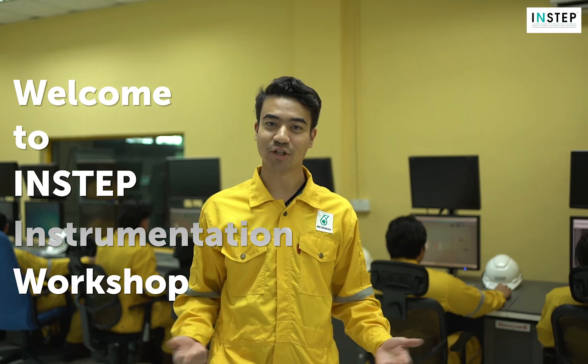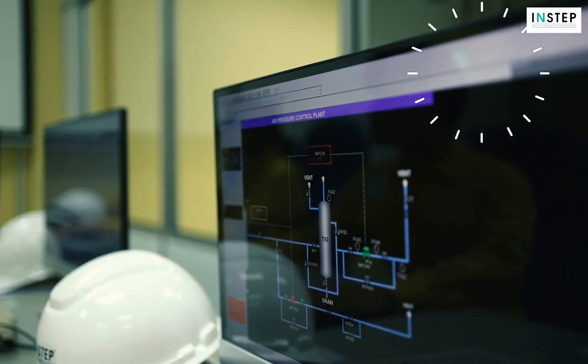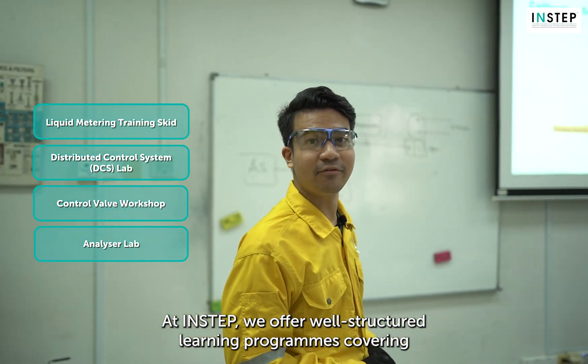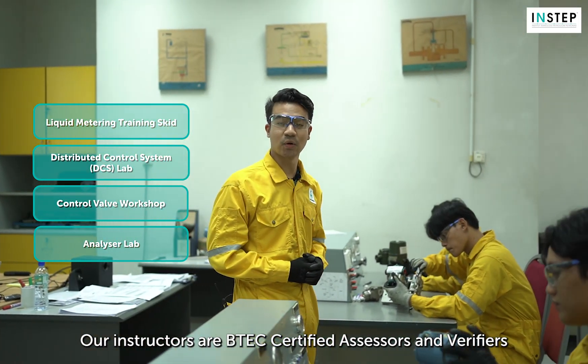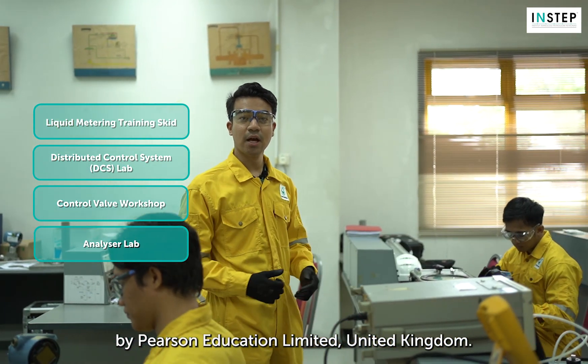Hello everyone, welcome to INSTEP's Instrumentation Workshop. At INSTEP, we offer well-structured learning programs covering various fields in instrumentation. Our instructors are BTEC-certified SSOs and verifiers by Pearson Education Limited, United Kingdom.